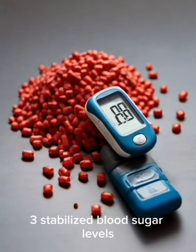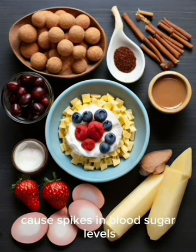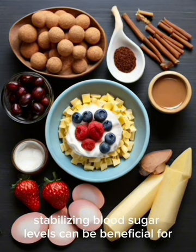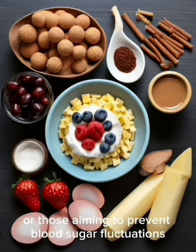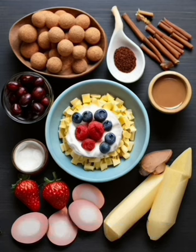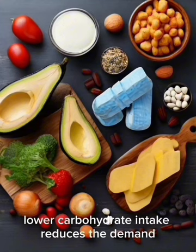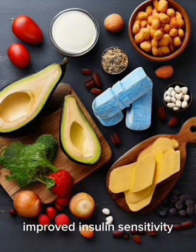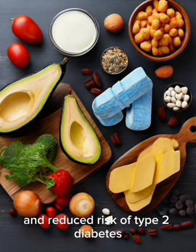3. Stabilized Blood Sugar Levels: Carbohydrates, especially refined sugars, cause spikes in blood sugar levels. The keto diet minimizes carbohydrate intake, stabilizing blood sugar, which is beneficial for individuals with insulin resistance or diabetes. 4. Improved Insulin Sensitivity: Lower carbohydrate intake reduces the demand for insulin, promoting increased insulin sensitivity and better blood sugar control, reducing the risk of type 2 diabetes.